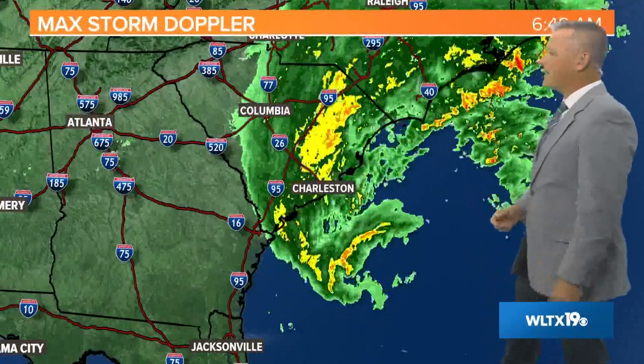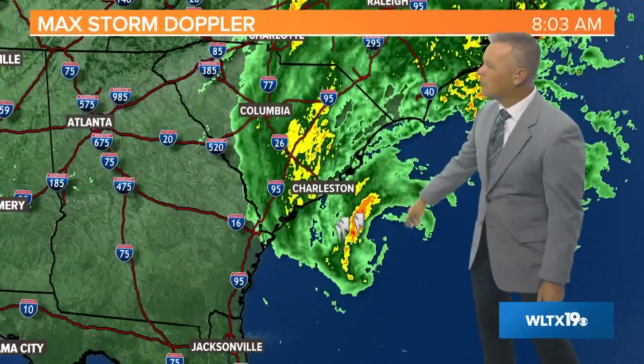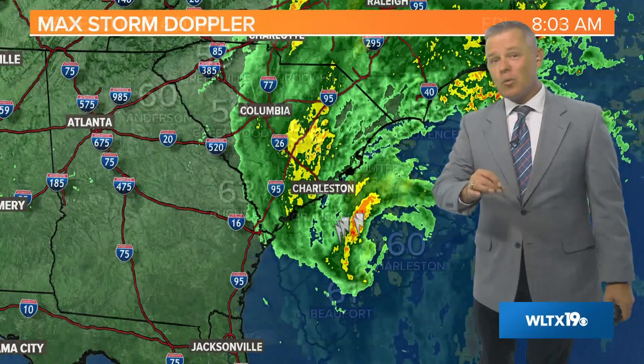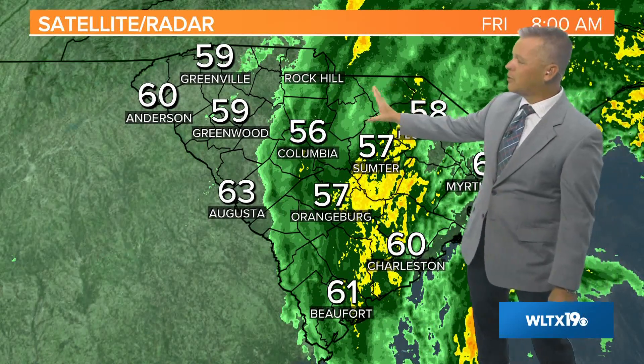Here's a radar loop over the last several hours. You can kind of see that convection there — those developing thunderstorms — but notice that dry air still filtering in. That is certainly good news as far as the strength of the storm. It is not as strong as it could have been, especially with the tapping into that Gulf moisture.